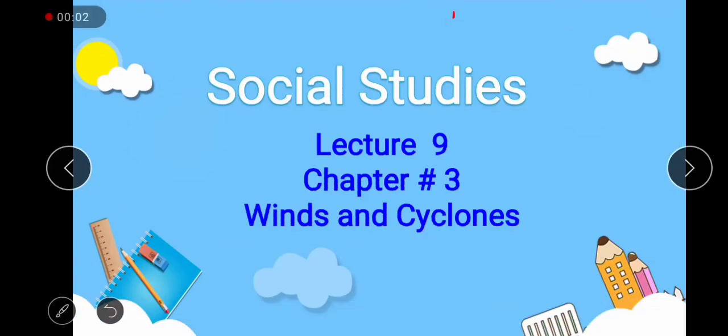Welcome students of ClassPEGS, how are you? I hope you're all doing well and enjoying the online lectures. Today is the ninth lecture of SST and we started Winds and Cyclones, chapter number three, in the last lecture, in which we learned about the three terms linked to air: wind, breeze, and strong gales. And the two concepts of cyclones and anticyclones and what kind of weather is formed because of cyclonic and anticyclonic winds.